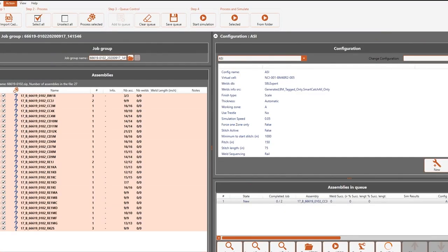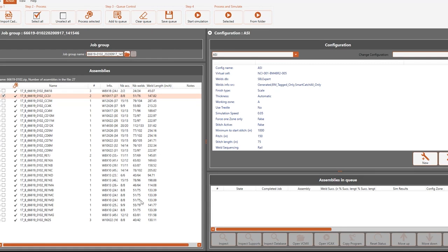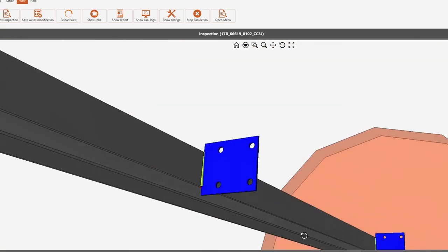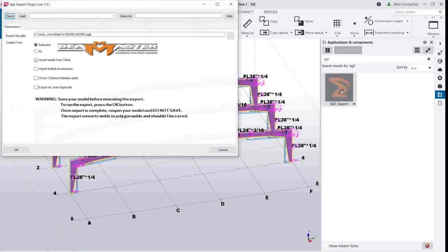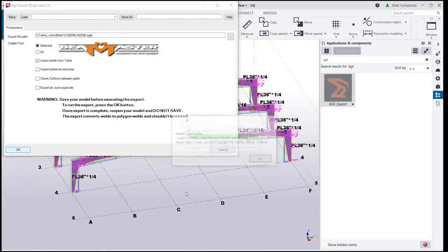The secret to the success of the Layout Master and Beam Master lies with AGT's proprietary Cortex software. Cortex harnesses the power of Tekla to automatically create accurate layouts, precise robot programs, and quality welding processes. Tekla models can be exported with just one click using the Cortex plugin.